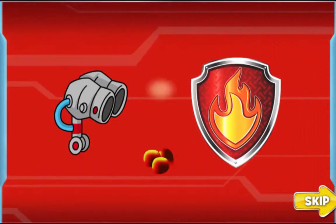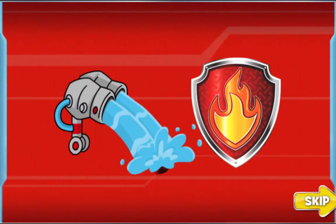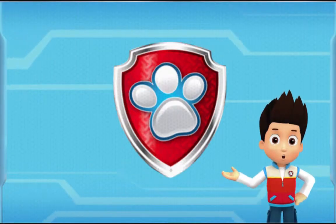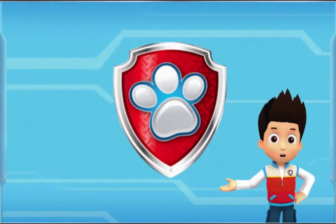Marshall, we'll need your help for this mission. I need you to put out the hot coals with your water cannons before all the corn pops. I'm fired up! Paw Patrol is on a roll!